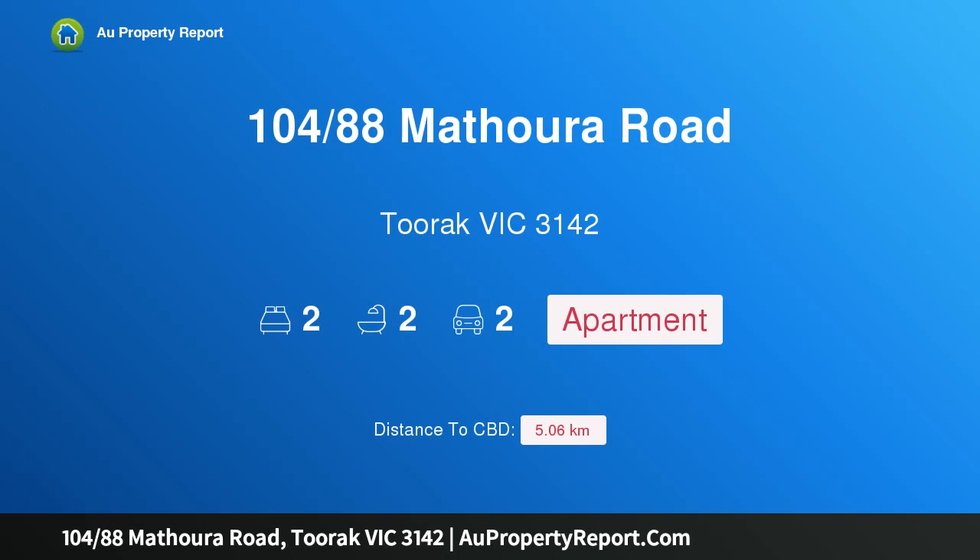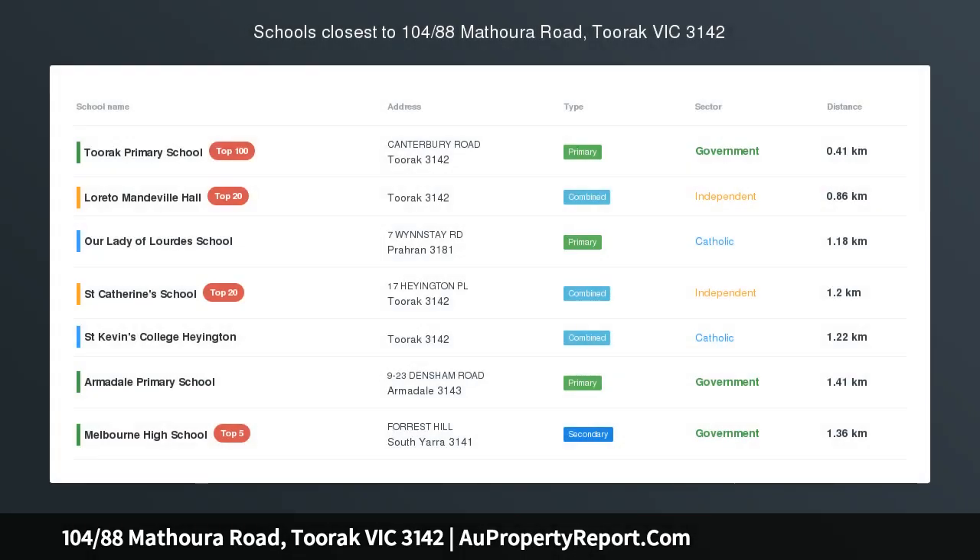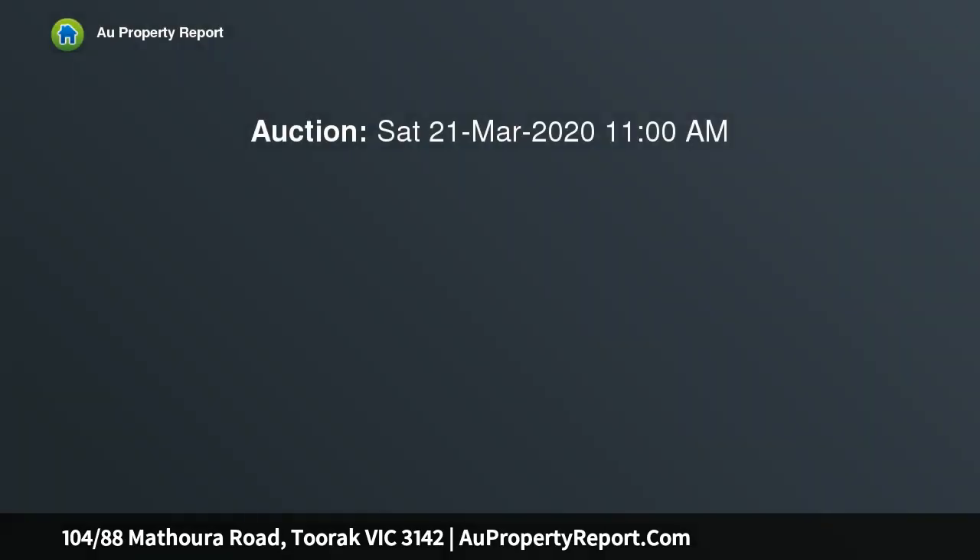Introducing property 104/88 Mathoura Road, Toorak, Victoria 3142 — refined luxury in one of Toorak's finest streets. This two-bedroom, two-bathroom apartment is in a boutique block designed by award-winning architect Rob Mills, with gardens by renowned designer Paul Bangay.